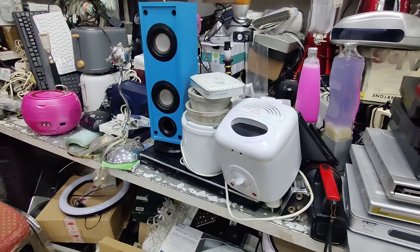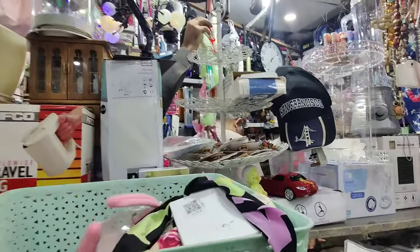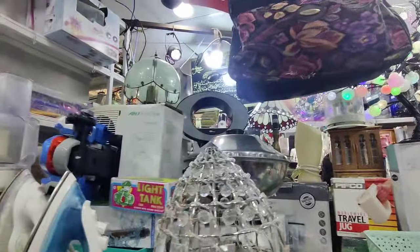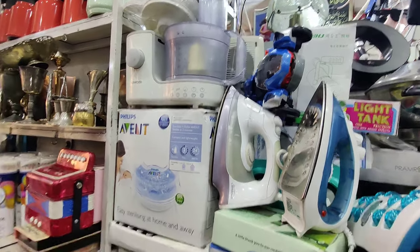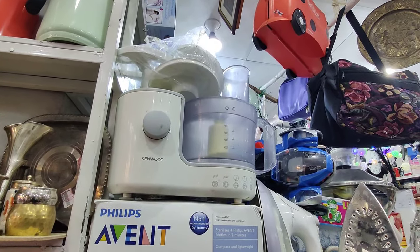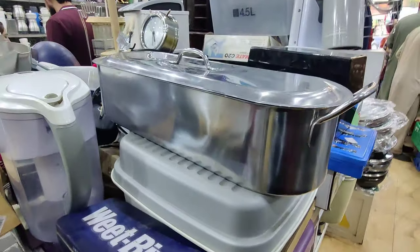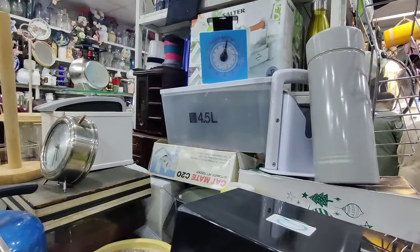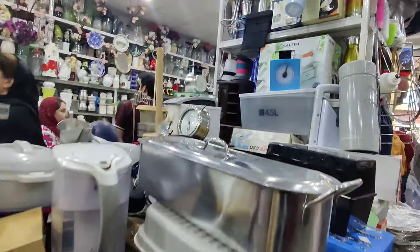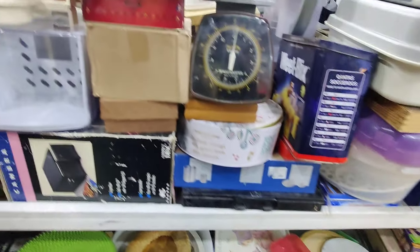Besides that, in fresh condition all parts electronics — like Kenwood for 8000 rs asking, with all parts. You will get a lot of crockery variety here. Crockery was at a reasonable price — non-stick pans, sauce pans — you will get a lot of big size items.